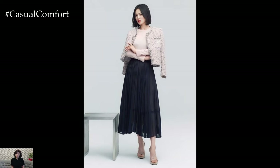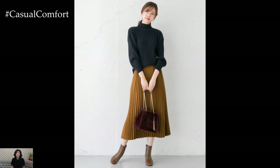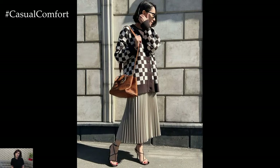For a polished and feminine ensemble, pair a pleated midi skirt with a tucked-in blouse or a fitted sweater. Opt for a neutral color palette such as black, white, or beige for a timeless and sophisticated look, or experiment with bold colors or prints for a statement-making outfit. Complete the ensemble with heels or ankle boots and delicate jewelry for a refined aesthetic that's perfect for work, brunch, or dinner.